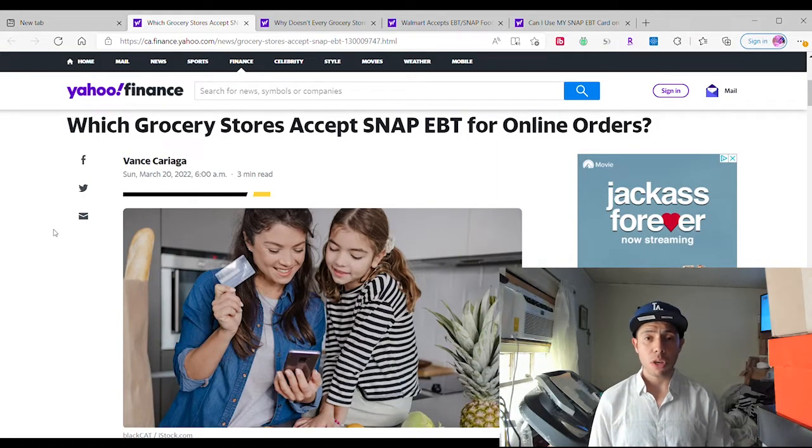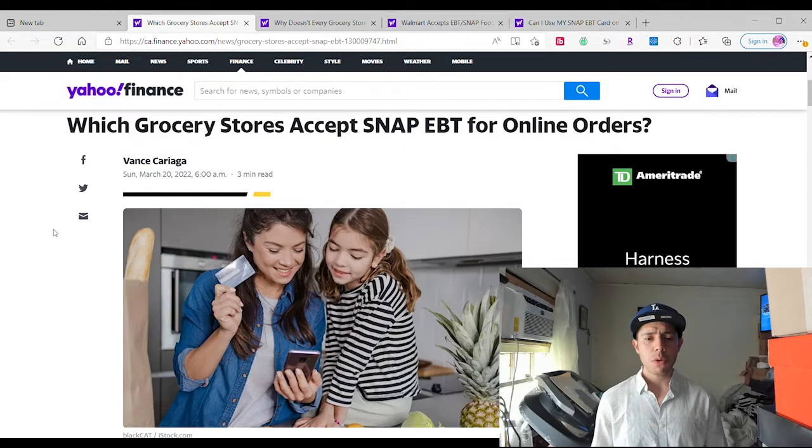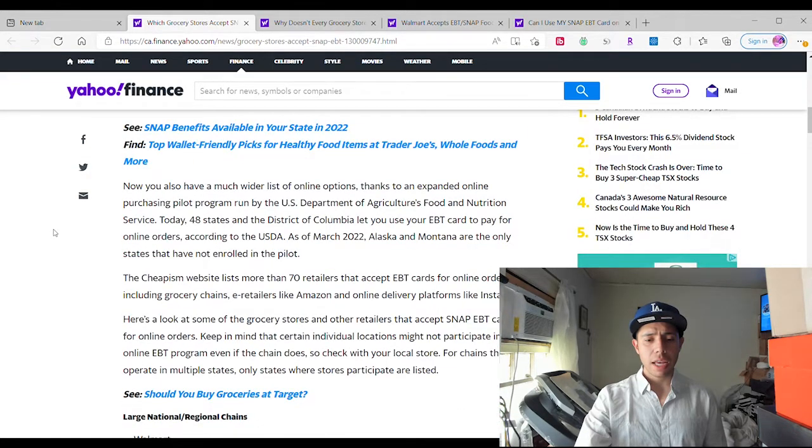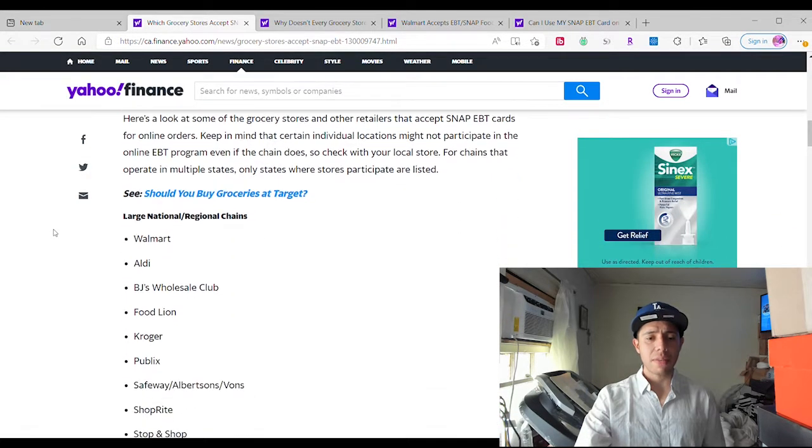So if you haven't known before, you could only use online orders with your credit cards, debit cards, or gift cards. But now you can use your SNAP EBT card at Amazon, at Walmart, and even Instacart. It's super cool. We're going to check that out right now. As we see right here, it says we can even buy it at Target.